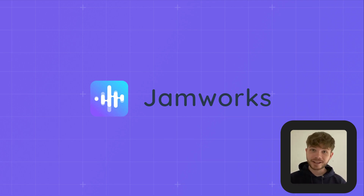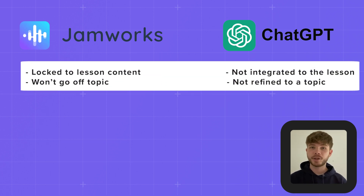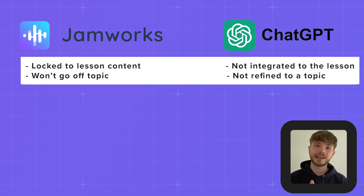Critically, unlike ChatGPT or other AI study tools, our notes, interactive flashcards and personalised AI tutors focus exclusively on your lesson content.